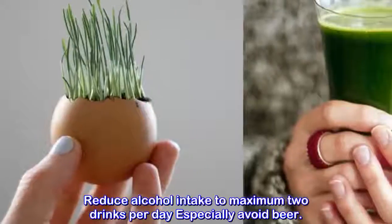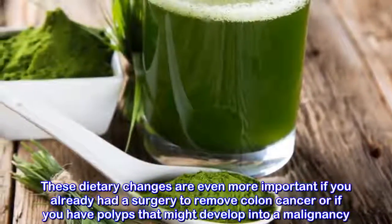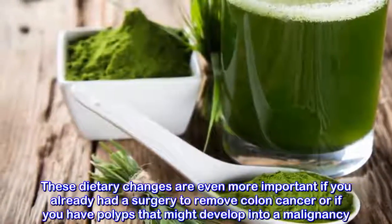Reduce alcohol intake to a maximum of two drinks per day, and especially avoid beer. These dietary changes are even more important if you have already had surgery to remove colon cancer or if you have polyps that might develop into a malignancy.